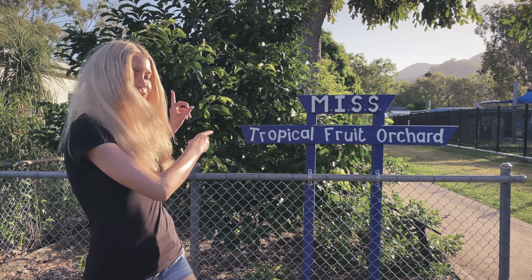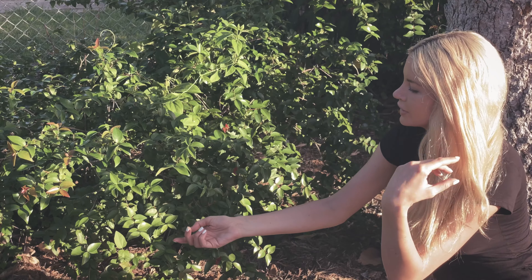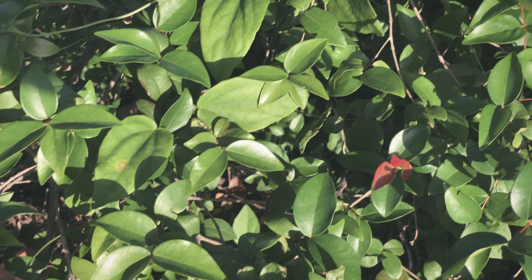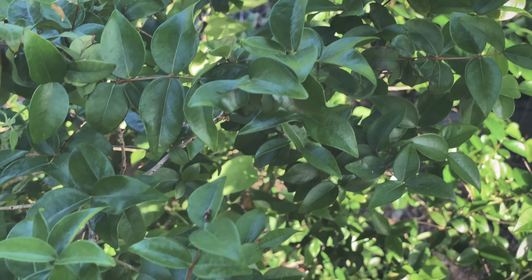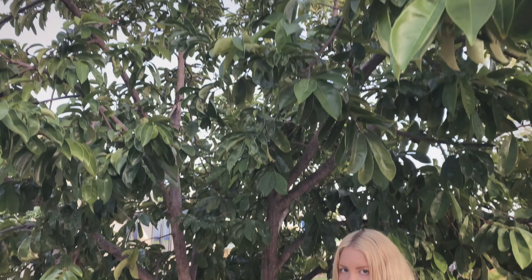We are on Magnetic Island in Australia and I'm about to show you Miss Tropical Fruit Orchard. This is a Brazilian cherry plant. It has anti-inflammatory properties. There's a lot of folk medicine on this topic, but I don't really know anything about that. I just know that in 2012 there was some cool research on sepsis and that could be of interest.